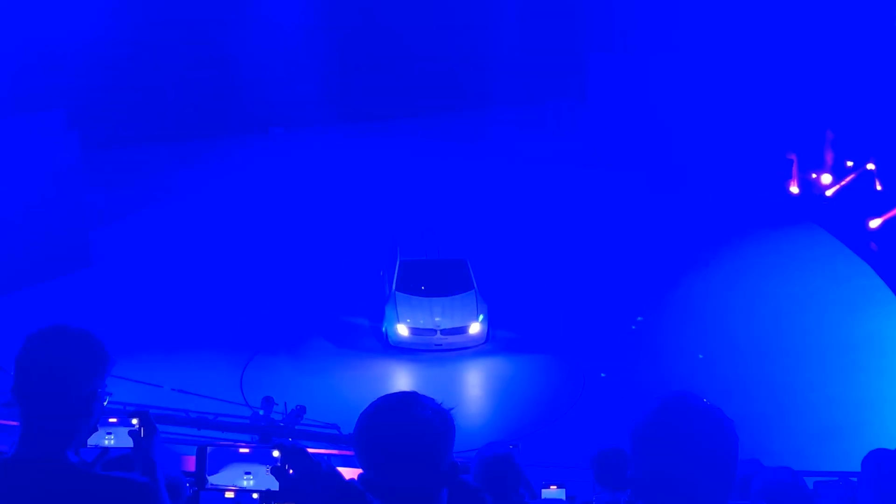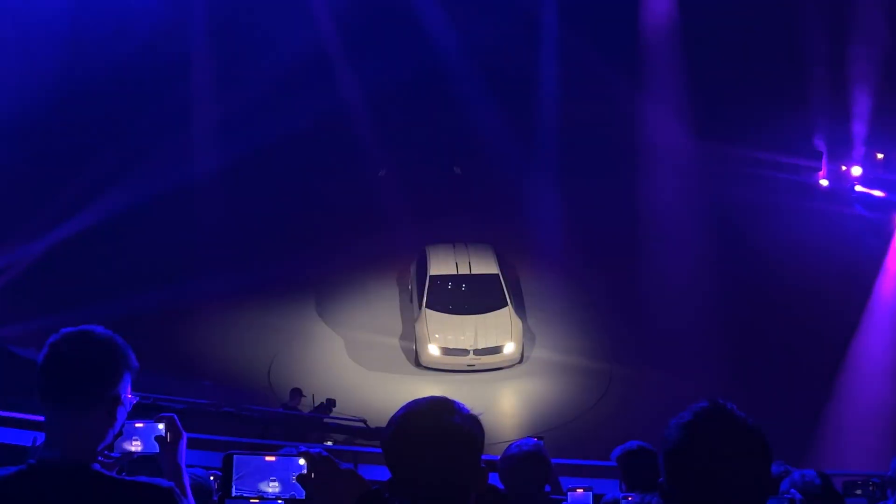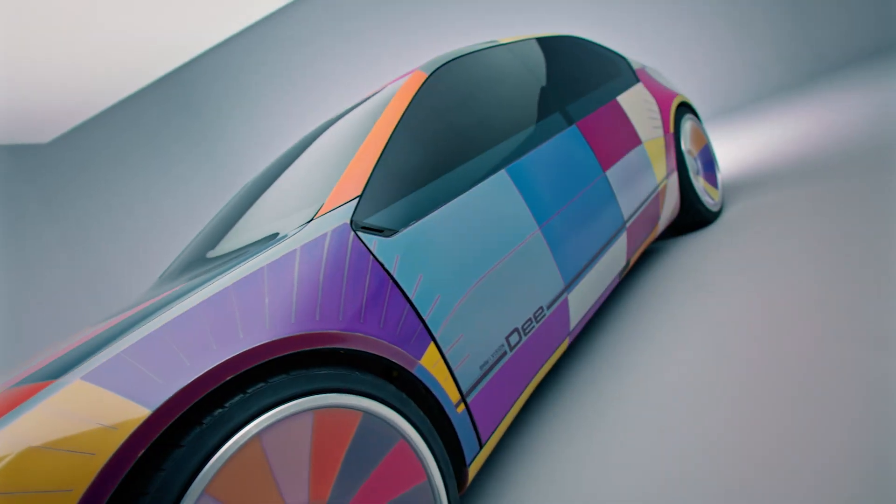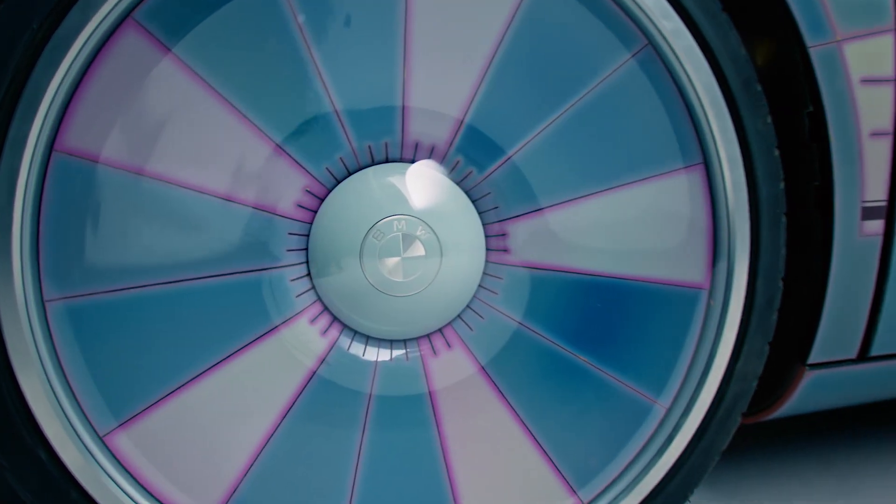So this year at CES 2023, BMW stunned the world once again, and this time they released their new concept — the BMW D-Car — with full color-changing capabilities.